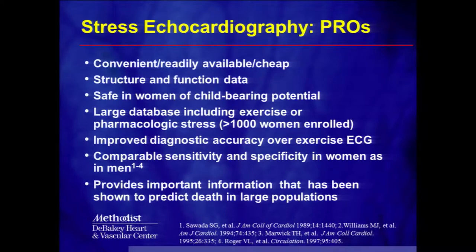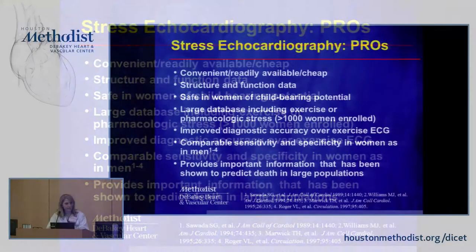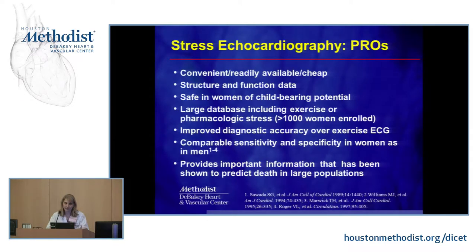Stress echo is a very useful test in women because it's convenient, readily available, and fairly inexpensive. It provides both structural and functional data — we can look for blockages by assessing whether the heart is thickening, but we can also identify other causes of chest pain such as mitral valve prolapse, fluid around the heart, or elevated pressure in the lungs. It's safe in women of childbearing potential, has a large database for both exercise and pharmacologic protocols, and has been proven more accurate than plain exercise ECG, with comparable accuracy in women and men, and prognostic value shown in large populations.